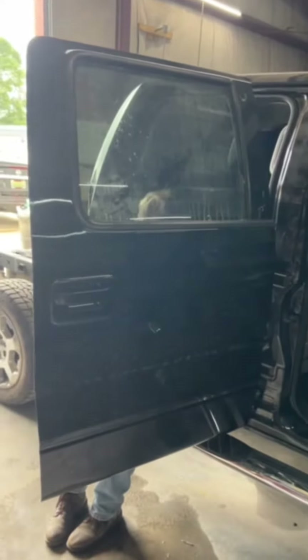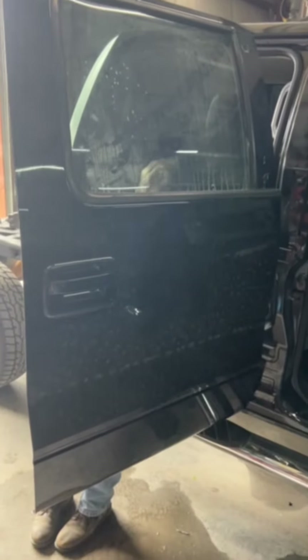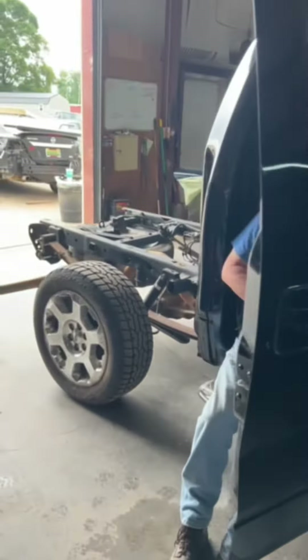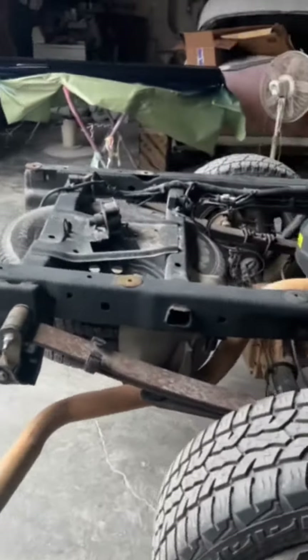Here's what's going on inside the shop. We've got Edwin putting the rear door back together on the Ford truck. Hopefully we'll get the bed back on today and the bumper installed and have this one finished up.